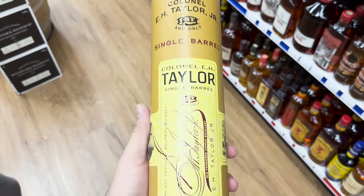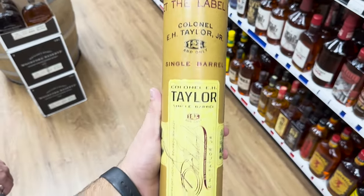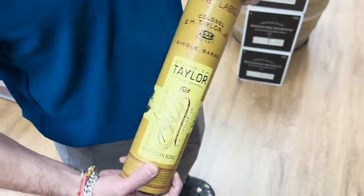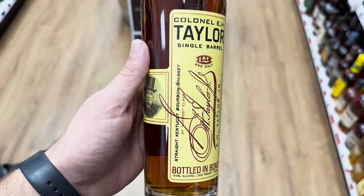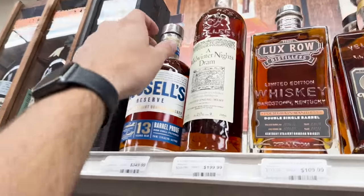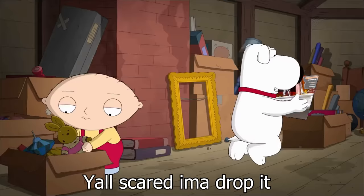I have yet to actually hold a single barrel EH Taylor in my hand. EH Taylor fans out there, this is apparently the one to get. They opened it up - man I love that color on the bottle, it looks great. I think there are different batch numbers for Russell's 13 - let me check it out in the back.